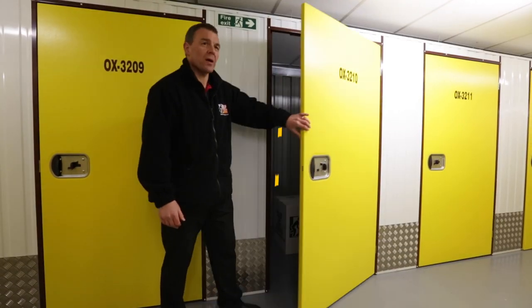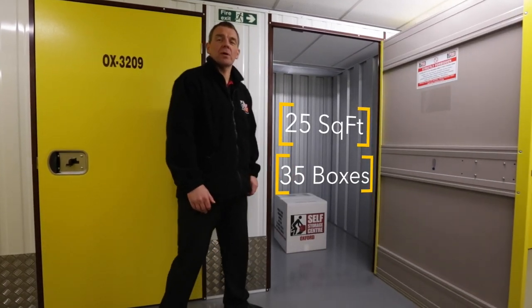This is a twenty five square foot unit and this can hold thirty five of our general cartons.